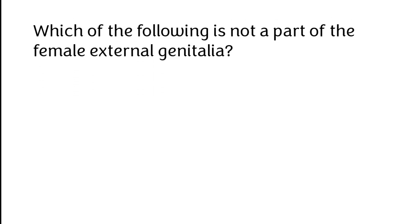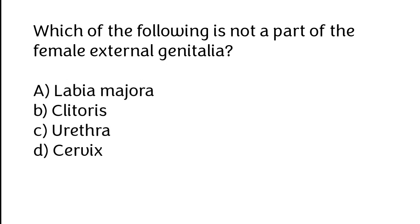Which of the following is not a part of the female external genitalia? A. Labia majora, B. Clitoris, C. Urethra, D. Cervix. The correct answer is option D: Cervix.